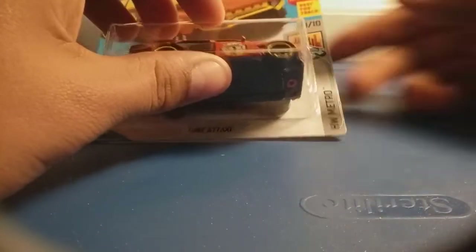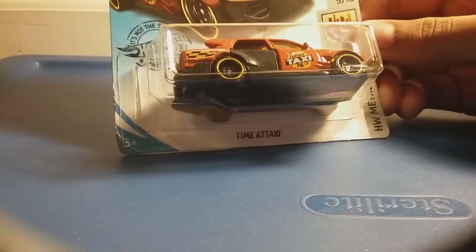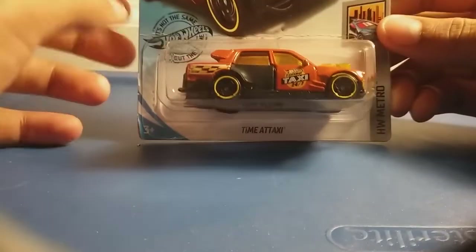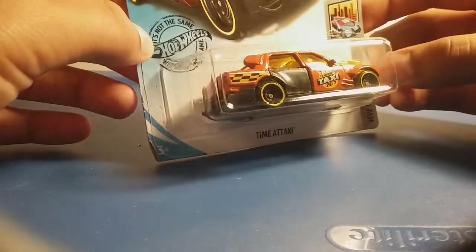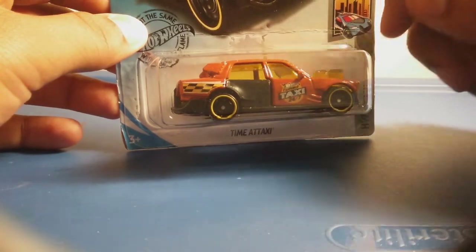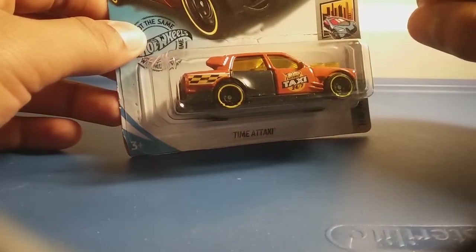Hey guys, SVQ Car Collector here again. So we're going to resume the cars we have left. Let's start off with our first car, which is the Time-A-Taxi. As you can see, it totally looks like the ones from the past mainlines, and it has the same body, the same style. Now it's orange. As you can see, it has two tubes on it, probably to let out smoke.